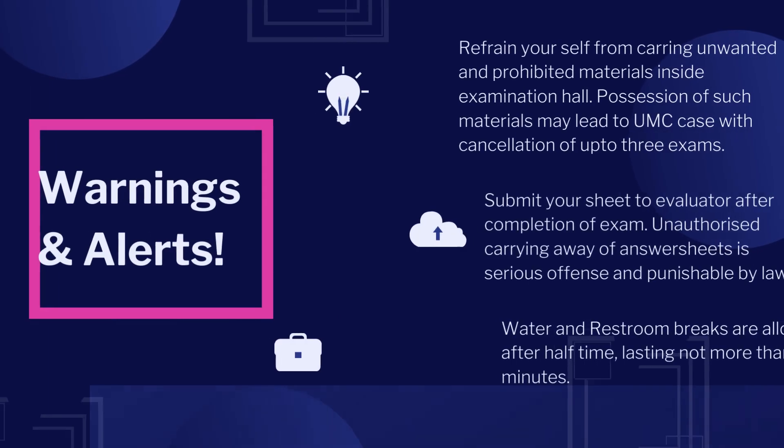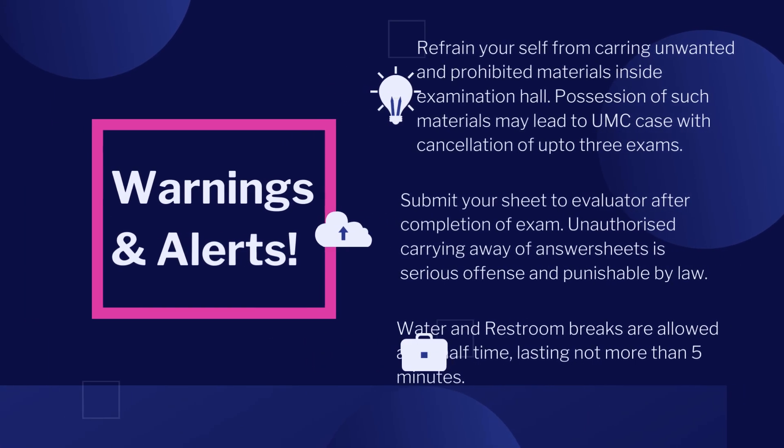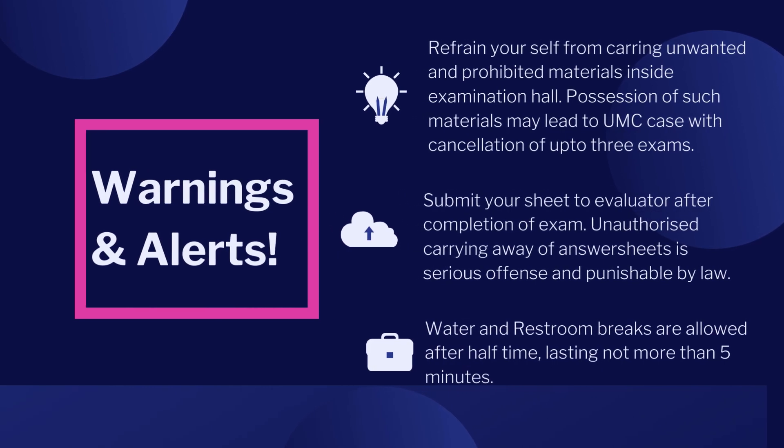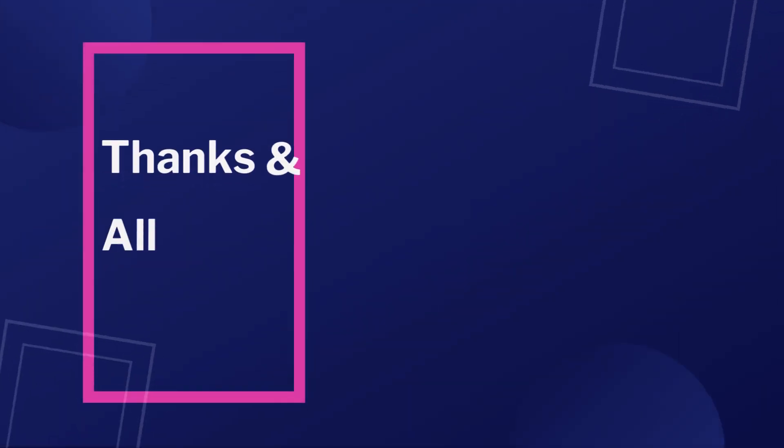Special warnings and alerts. Refrain from carrying unwanted and prohibited materials inside the examination hall. Possession of such materials may lead to a UMC case with cancellation of up to three exams. Submit your sheet to the evaluator after completion of exam. Unauthorized carrying away of answer sheets is a serious offense and punishable by law. Water and restroom breaks are allowed after halftime, lasting not more than five minutes.